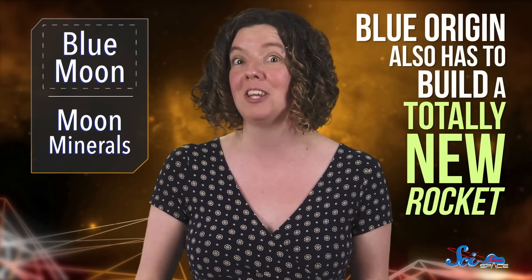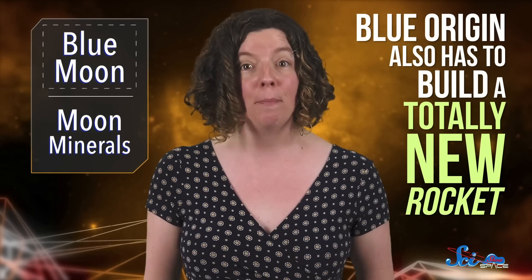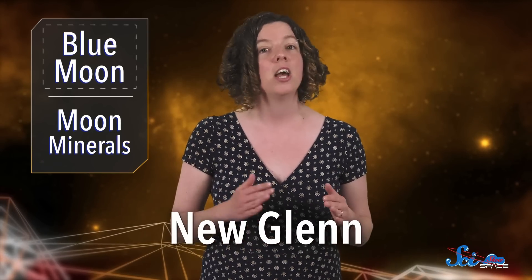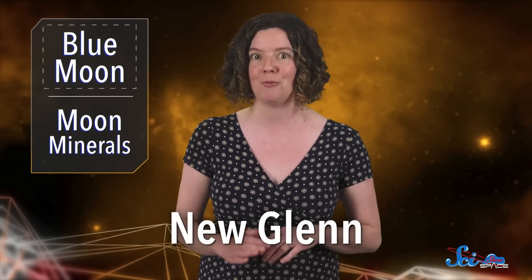And that's just for the lander. Blue Origin also has to build a totally new rocket, since New Shepard is only capable of reaching suborbital altitudes. Their new vehicle will be called New Glenn, and although it's still in the design phase, it'll supposedly enter service in 2021. Assuming it works, New Glenn will serve as competition against SpaceX's Falcon Heavy and NASA's Future Space Launch System, both of which could also carry people to the Moon.